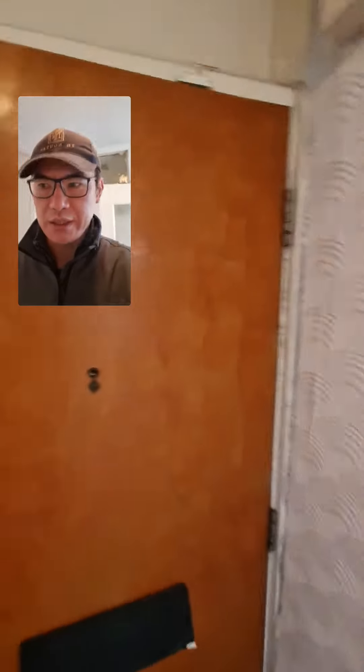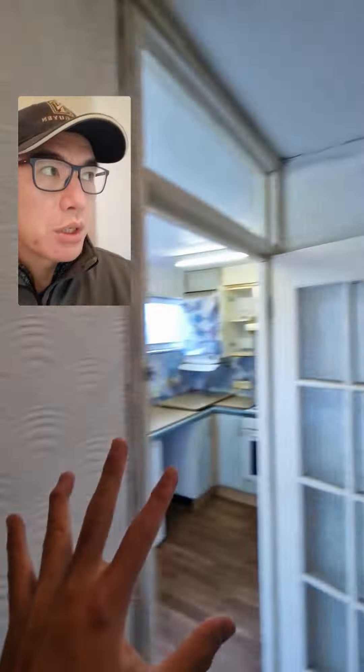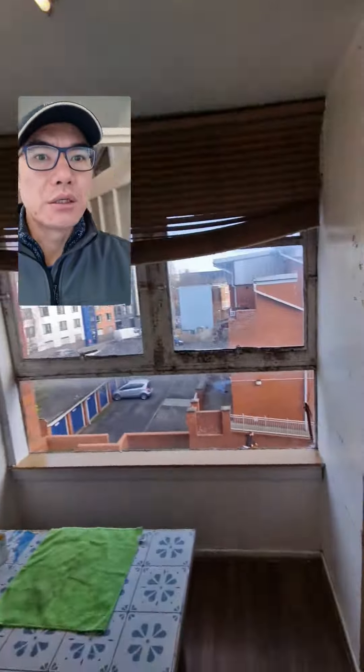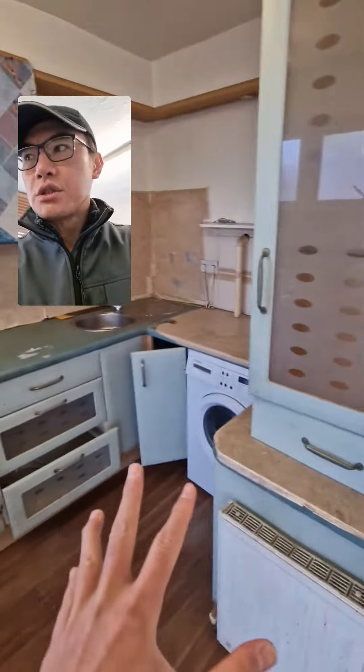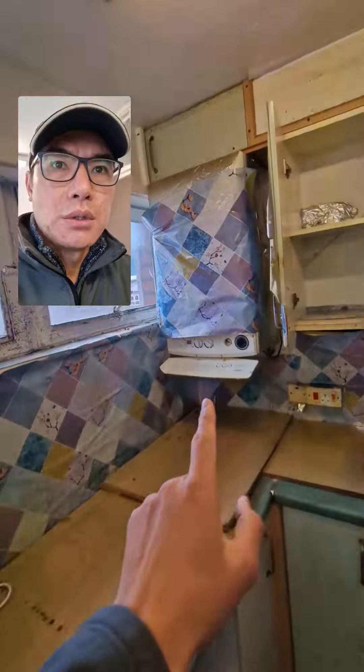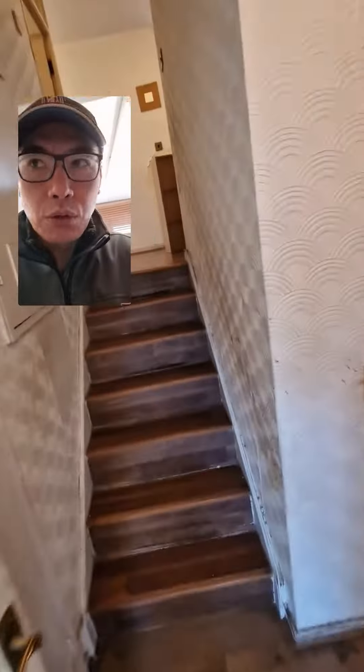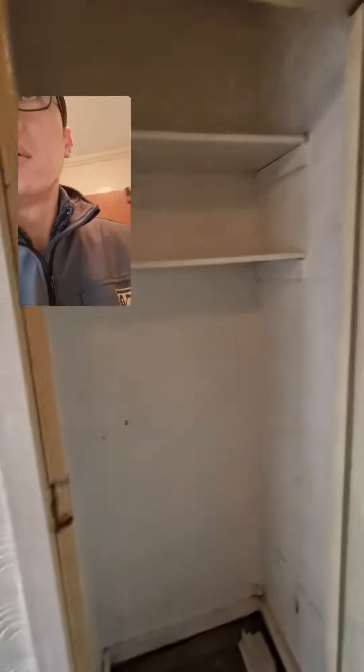Okay, this is Shepherd's Gardens — we've just collected the keys. First things first, we need to replace this door with a brand new composite door. Strip the wallpaper throughout — we're literally going to gut this place. Everything in here is getting stripped: new kitchen, new boiler most likely needed, new electrics throughout, new double glazing windows throughout, new flooring, and a new bathroom.